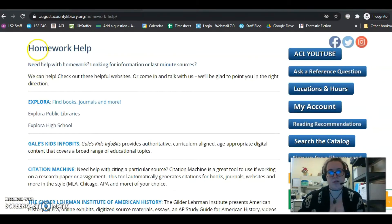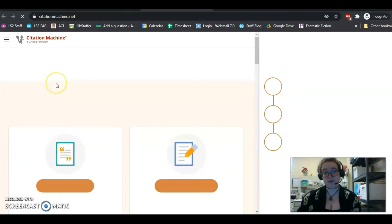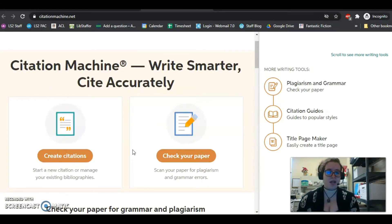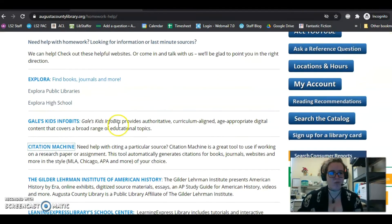The other thing I wanted to show you on our Homework Help page is Citation Machine. It is a fantastic website. It really helped me when I was in college, learning the differences between MLA and APA citations and where to put citations in your papers. That's really hard to learn and it's confusing. This is a great website for that, and you can get it from our Homework Help page.